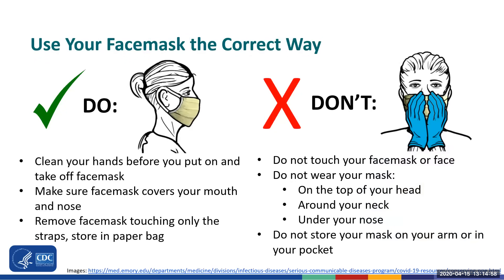In order for your face mask to work, you have to wear it the correct way. Do clean your hands before you put on and take off your face mask. Wear your face mask so that it completely covers your mouth and your nose. Remove the face mask touching only the straps. And if you're reusing the mask, fold it in half with the outer part folded in and store it in a paper bag or breathable container. Don't touch your face mask or your face, and make sure you don't pull your mask down under your nose — your nose must be covered. Don't wear your face mask on top of your head, around your neck, or hanging off your ear. And don't store your mask on your arm or in your pocket.